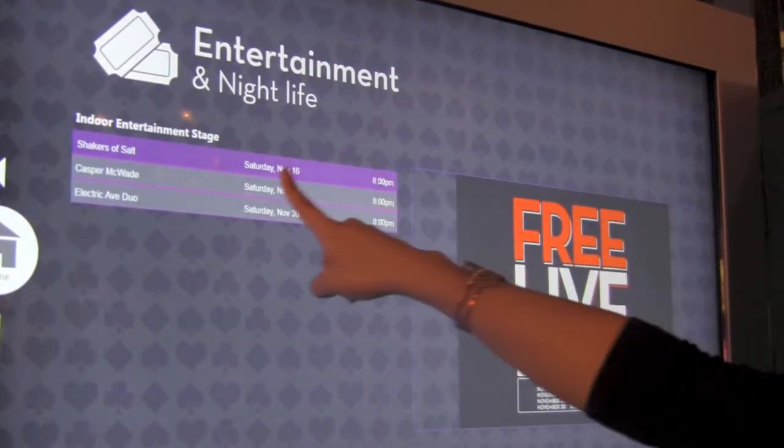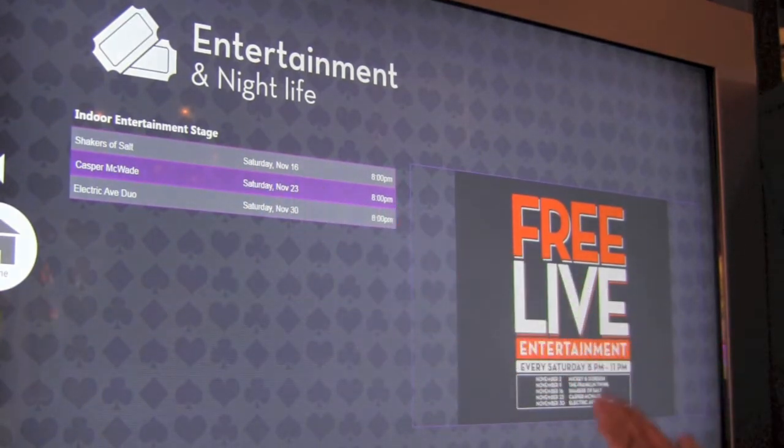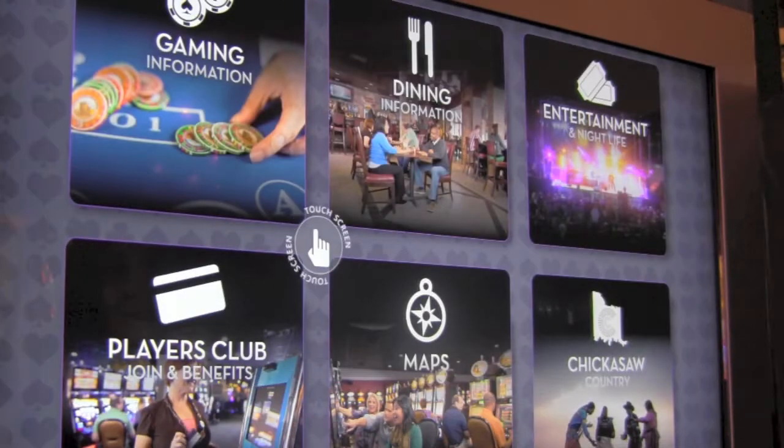We have live indoor entertainment every Saturday night from 8 p.m. to 11 p.m. This app simply lists the entertainment lineup for the month, complete with the performers' names and the dates.